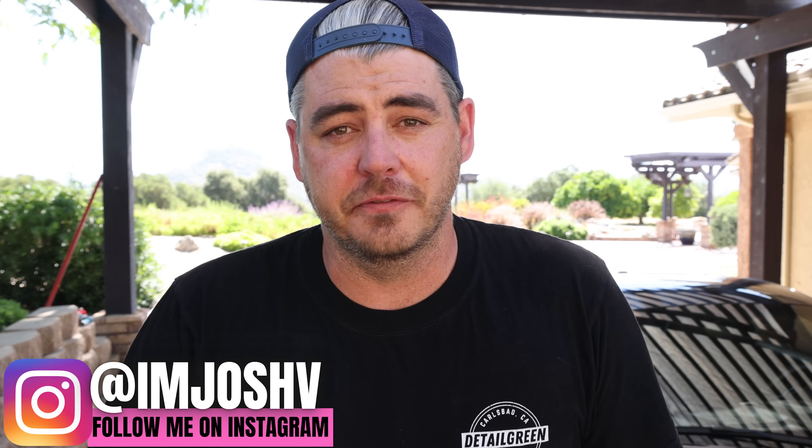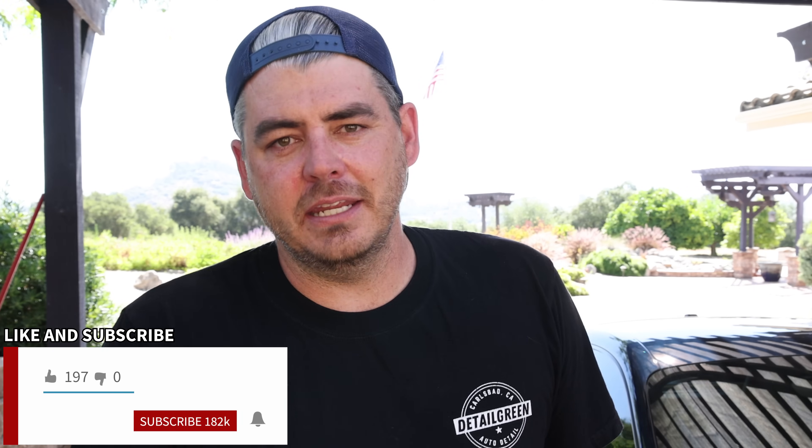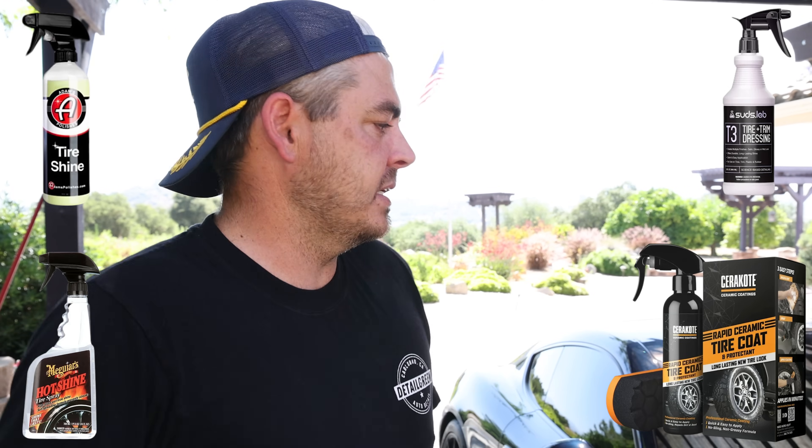In today's video, we're going to be starting the process of trying to find out what is the best tire dressing for your vehicle. With an almost unending number of options, I wanted to start testing four products at a time, one on each tire, and really just trying to see best appearance and best longevity.